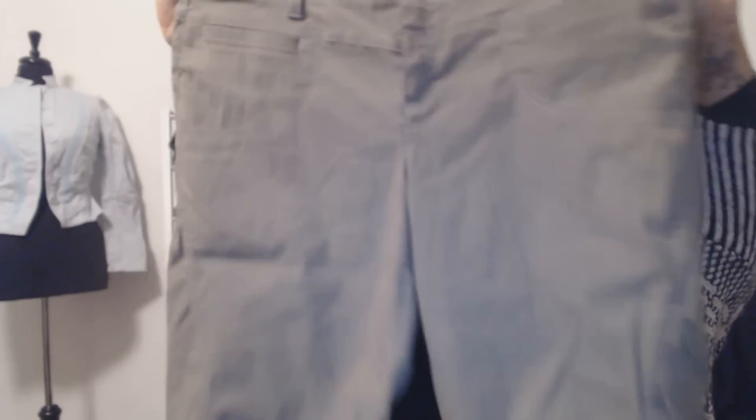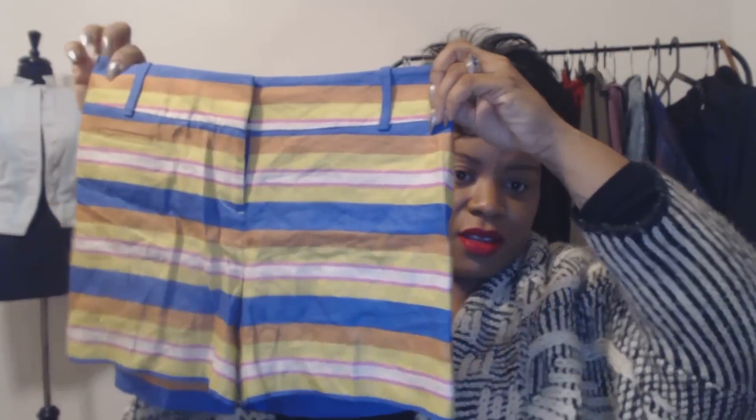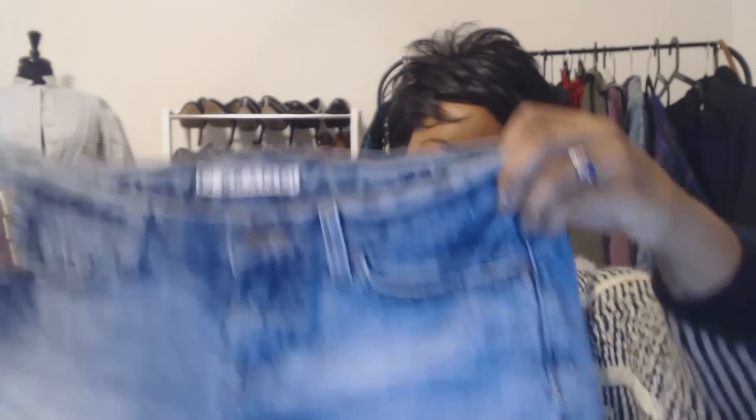Then we have some Athleta — that's the Gap Company athletic brand — Bermuda shorts in a size 16. They're swim material, so this is definitely something that will sell as people go on vacation. I love the little detail on these. And then there are some Loft shorts with the tags still attached — anything with a tag attached is great for me.